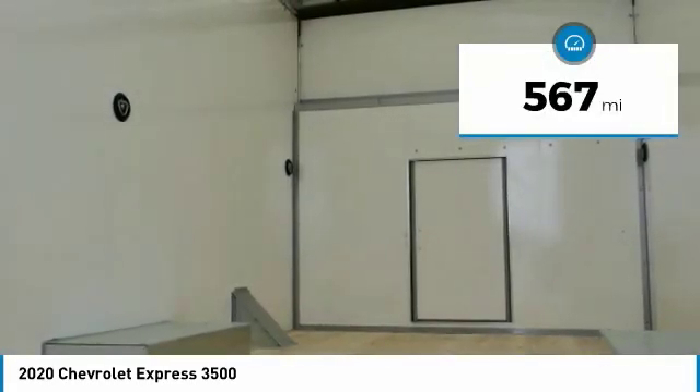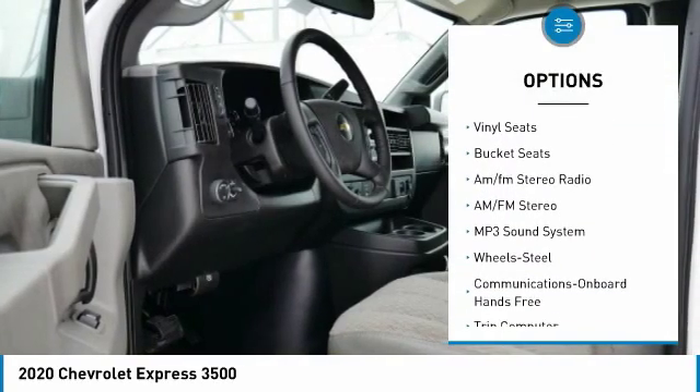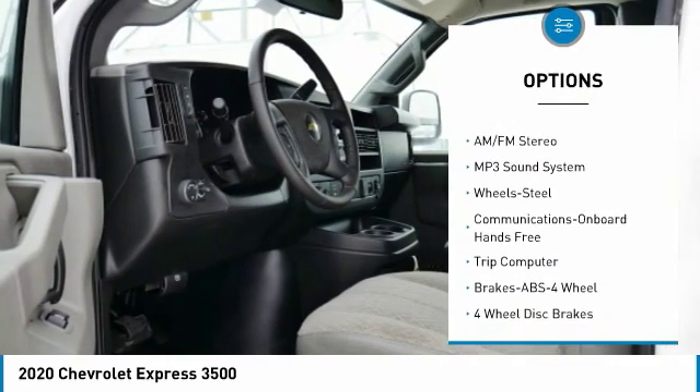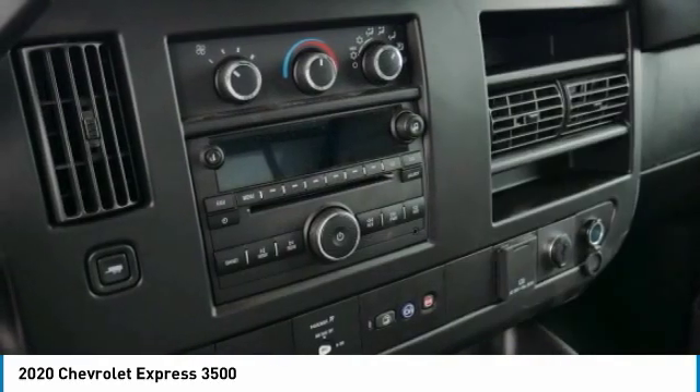Here are some of this vehicle's great options: traction control, daytime running lights, power steering, rear defrost, vinyl seats, bucket seats, and AM FM stereo radio.